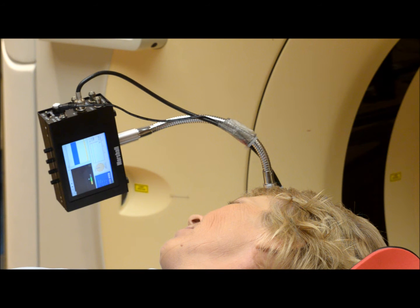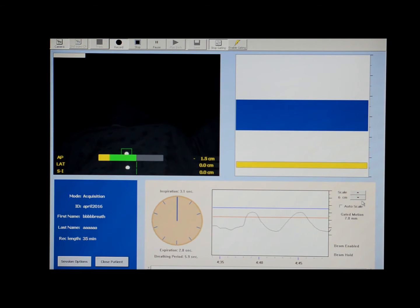There will be a monitor where you can track yourself and where the therapist can see if your breath hold is good. Your breath is seen as the solid line in the blue area.